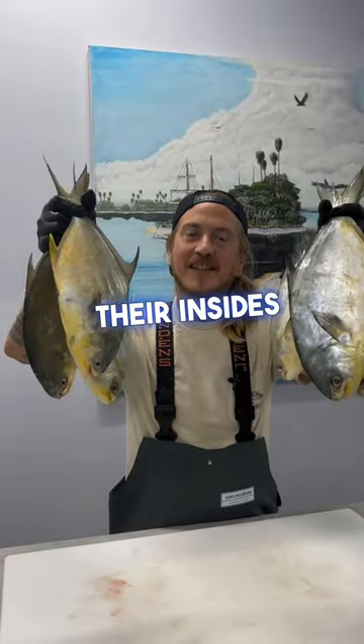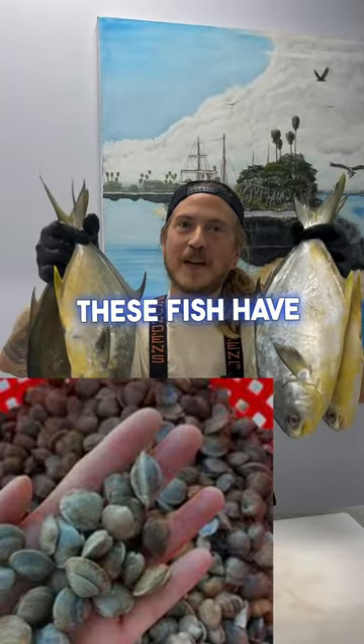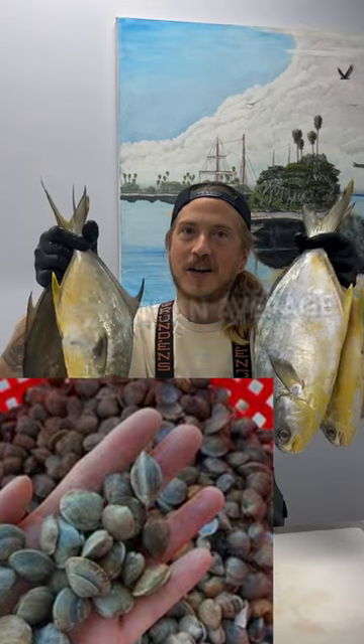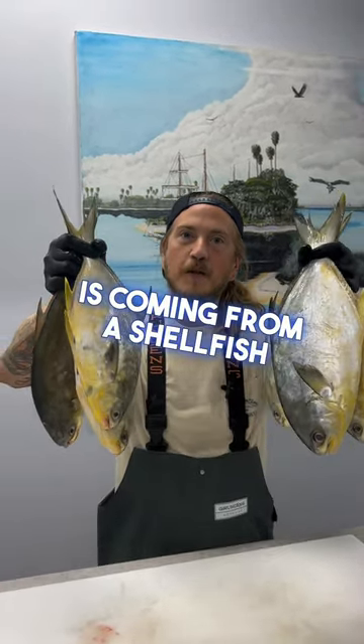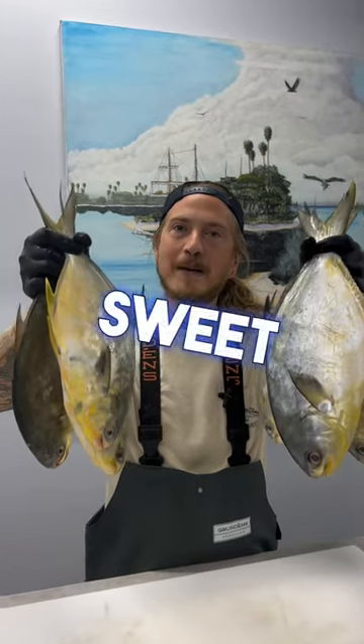Whenever I gut Pompano, their insides are full of shells. These fish have a higher fat content than average at 7%. Because their fat is coming from a shellfish diet, it has a nice sweet mild flavor.